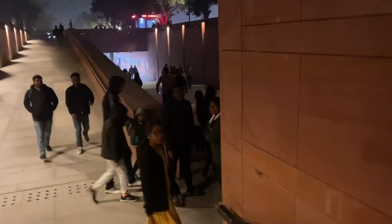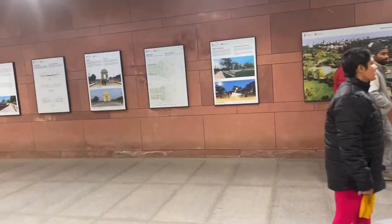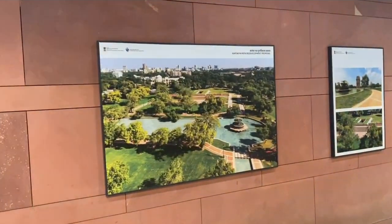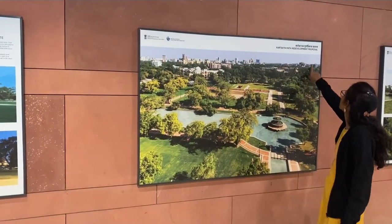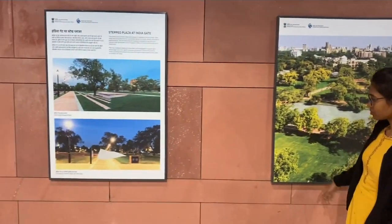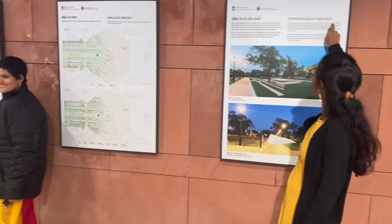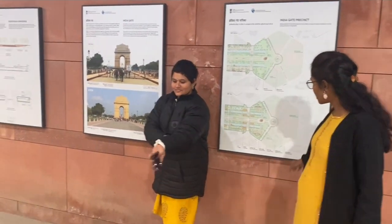9K is closed but 10K is open, and that is the last time. I will tell you that there is a subway from here — it is easy to get to. There is a lot to explore in this subway area and there are a lot of places in Delhi, plus a lot near India Gate. I will explain in a little more detail and then tell you about the travel.